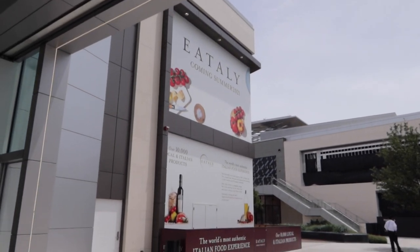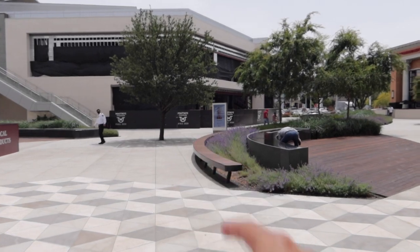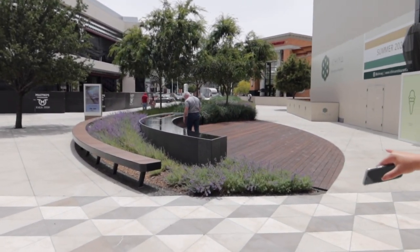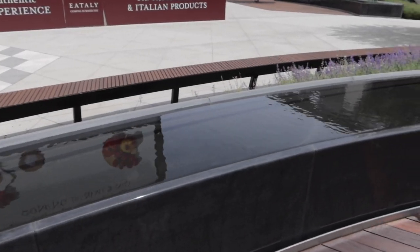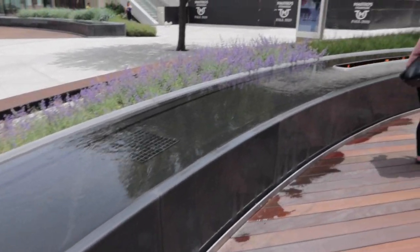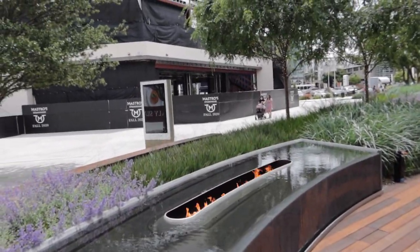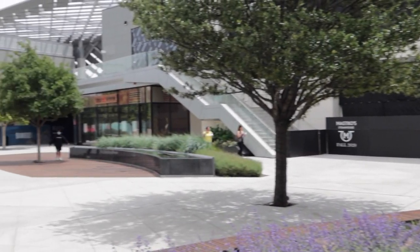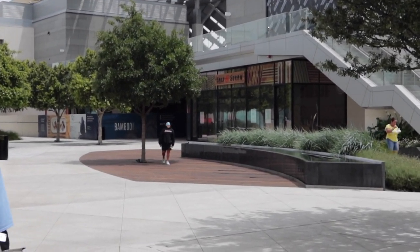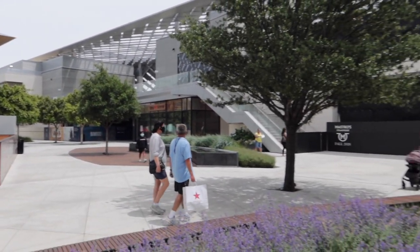We got Eataly. We got Mastro's Steakhouse right in the front — that's going to be great. Outdoor fire pit. That is so sick. Awesome architecture, kind of like a little outdoor fire pit. We got Mastro's, we got Salt and Straw — Portland's Finest. This is amazing.